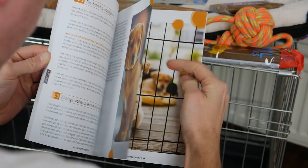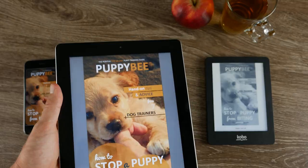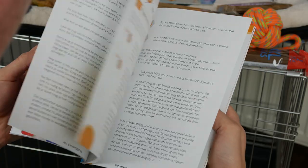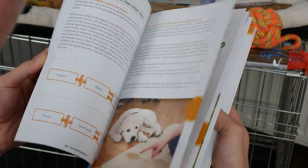Besides my book, How to House Train Your Puppy: The Ultimate Guide, I've written three other puppy training books, and I've written these four books in cooperation with over 30 well-known dog trainers. These four tips I'm going to share with you in this video come directly from my book, How to House Train Your Puppy: The Ultimate Guide.